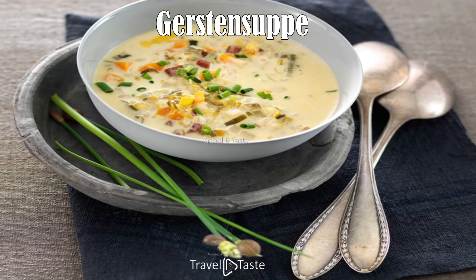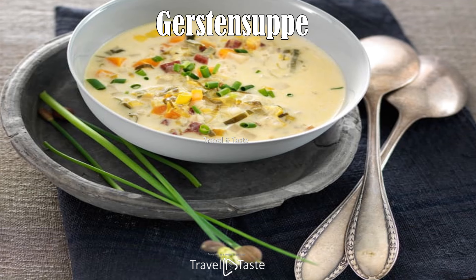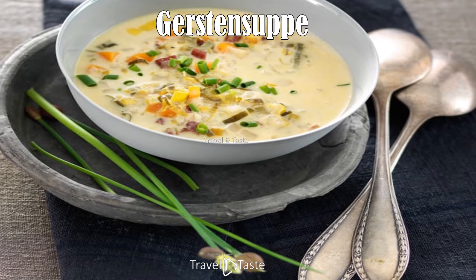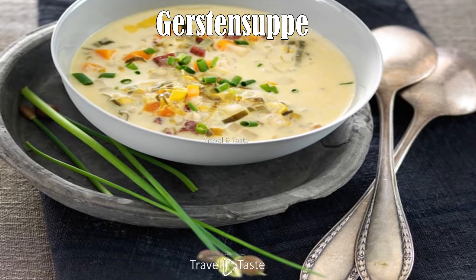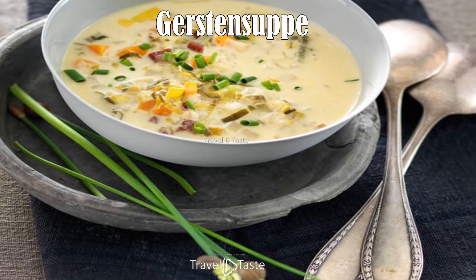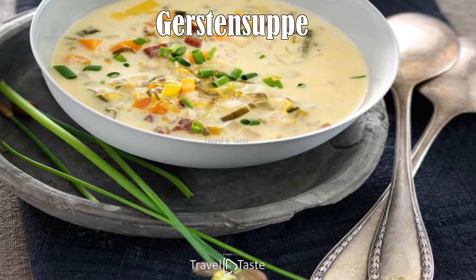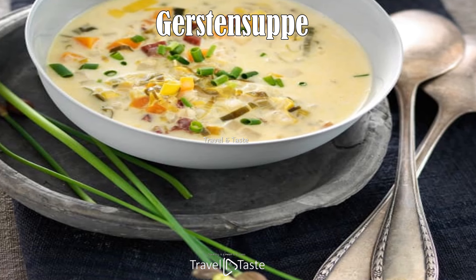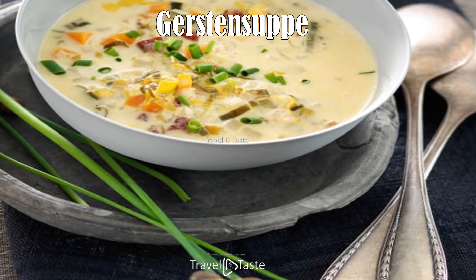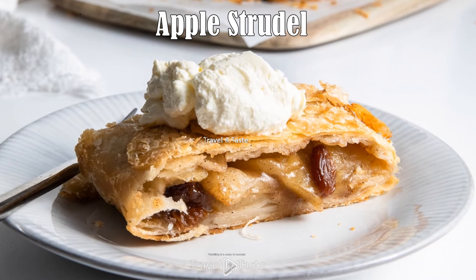Gerstensuppe (Barley Soup): Gerstensuppe is a popular and substantial soup in Liechtenstein. The usual ingredients include pearl barley, meat broth, and a medley of vegetables such as carrots, leeks, and celery, which impart a rich and hearty flavor. Onions and smoked pork or bacon are often added to enhance depth of taste. This comforting soup is served as both a starter and a main meal, simmered until the barley and vegetables reach tender perfection — a wholesome dish that epitomizes Liechtenstein's culinary tradition.